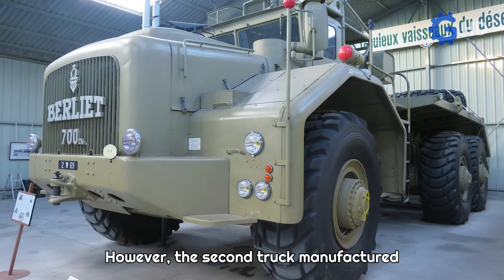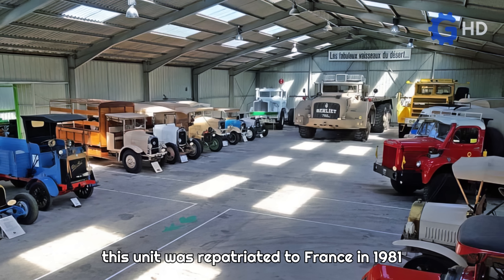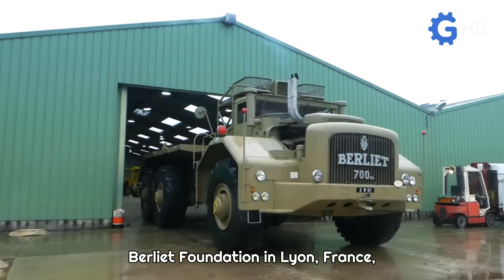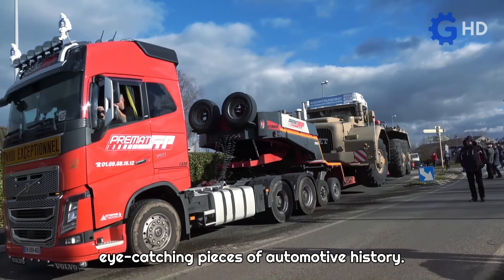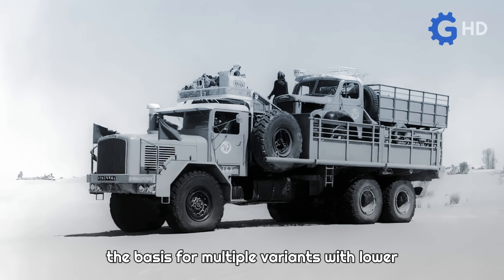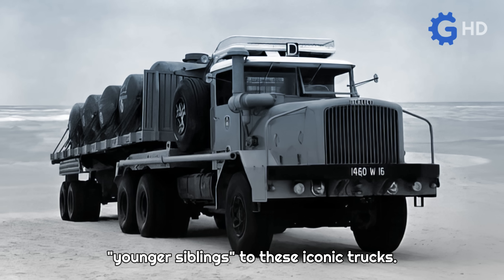However, the second truck manufactured had a better fate. After fulfilling its intended service life, this unit was repatriated to France in 1981 and subsequently restored by the Marius Berliet Foundation in Lyon, France, making it one of the most unique and eye-catching pieces of automotive history. Additionally, the T100 project served as the basis for multiple variants with lower capacities, becoming a kind of younger siblings to these iconic trucks.